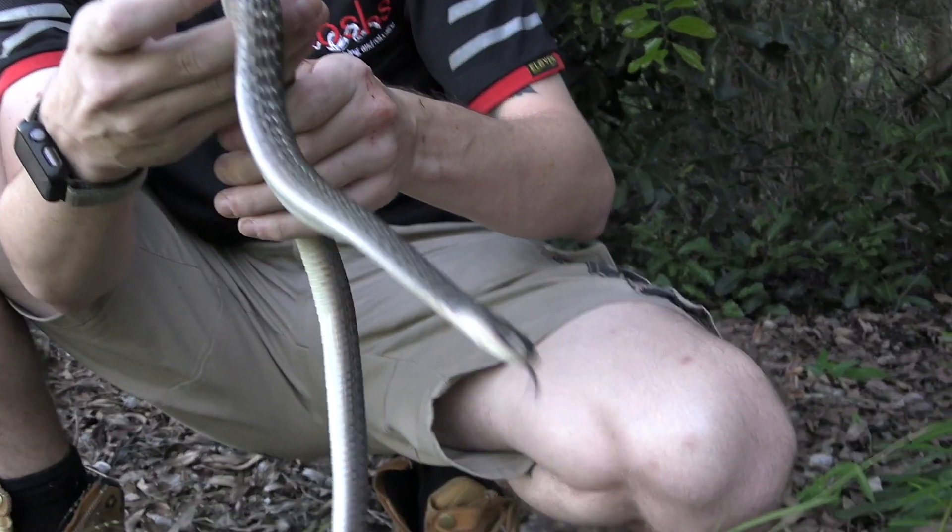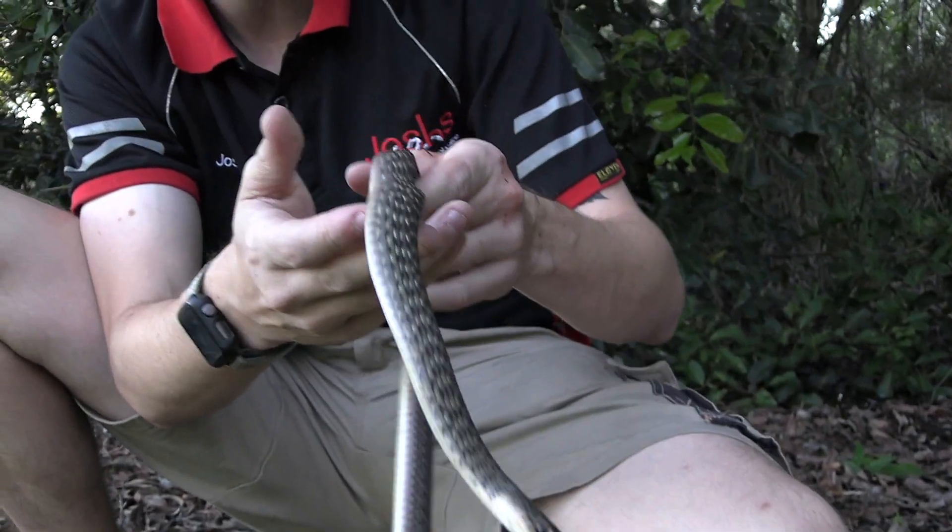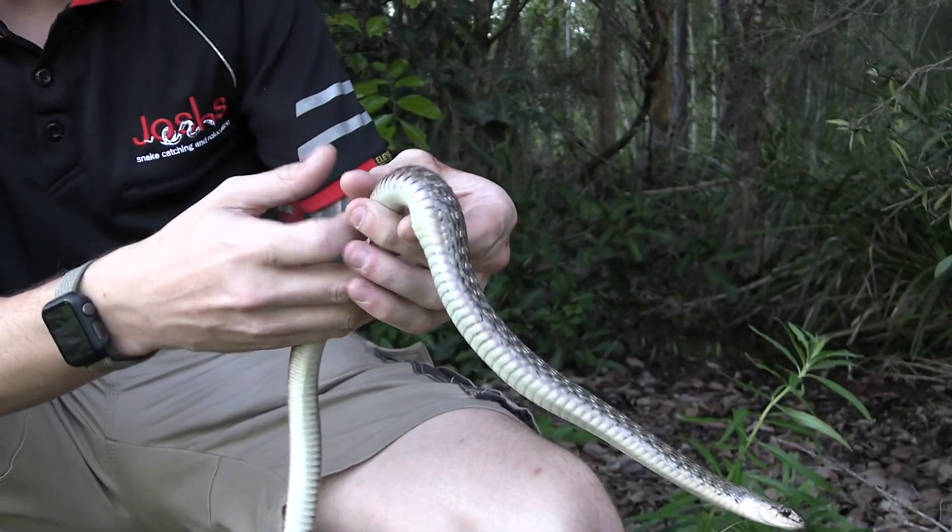This guy isn't venomous. They do eat the cane toad though, which is pretty awesome — so they can withstand and eat something that's poisonous.